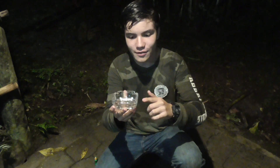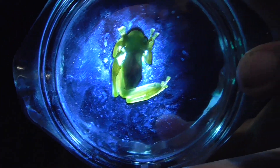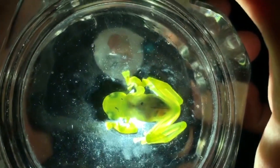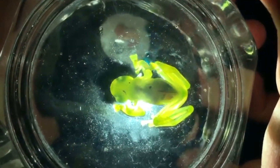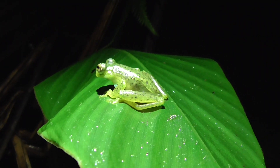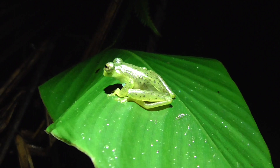I want to show you guys why they are known as Glass Frogs. Right now I have him in this little glass ashtray, but this has really nothing to do with it. What's really cool about these guys is that if I shine a light through him, you can see his internal organs. The reason Glass Frogs are see-through is because their skin is very thin and transparent. This is thought to be an adaptation that allows them to camouflage better on leaves.